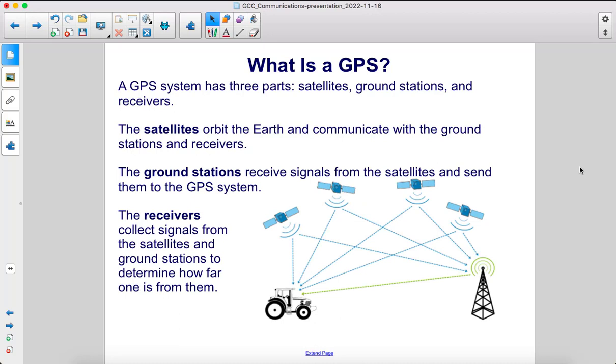A GPS system has three parts: satellites, ground stations, and receivers. The satellites orbit the Earth and communicate with the ground stations and receivers. The ground stations receive signals from the satellites and send them to the GPS system. The receivers collect signals from the satellites and ground stations to determine how far one is from them.